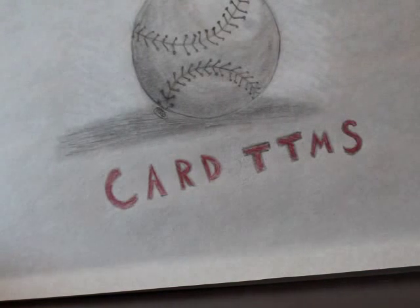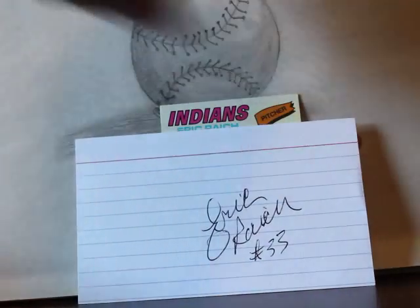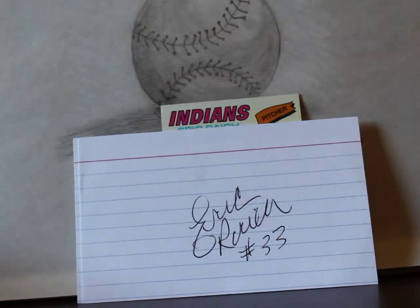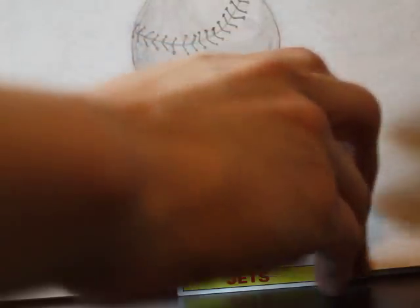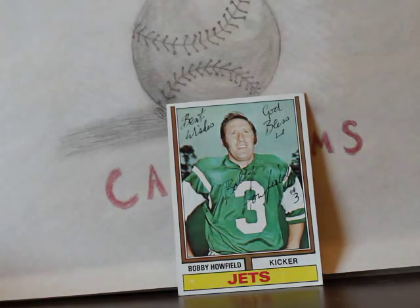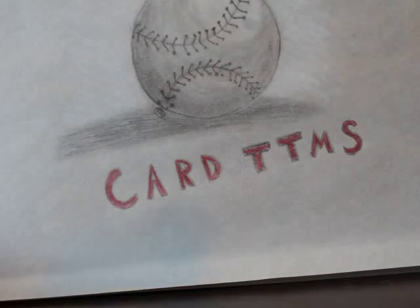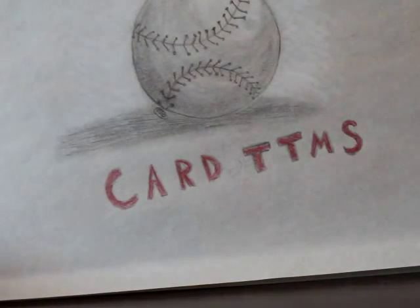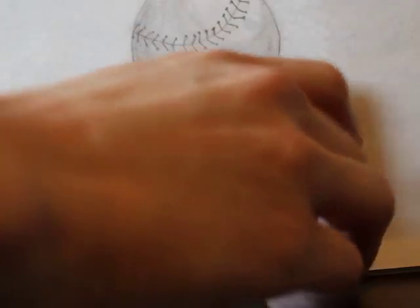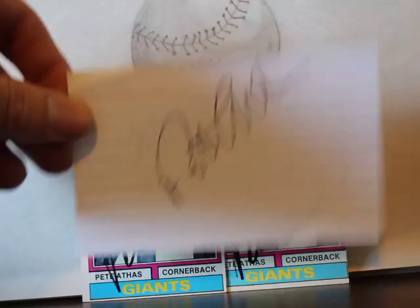Now for the TTMs. A '77 Topps Eric Creek — also signed the index cards, thank you Mr. Creek, he played '75 to '76 for the Cleveland Indians. Bobby Howfield, '74 Topps — also signed two index cards, lives in Denver or Littleton technically, born in England. Former Denver Bronco Mike Harden, safety and cornerback, also lives in Denver so that came back pretty quickly. We got two back from Pete Athas, cornerback for the Giants — I told him to keep the duplicate but he signed anyway, so if anyone wants the card you can PM me.